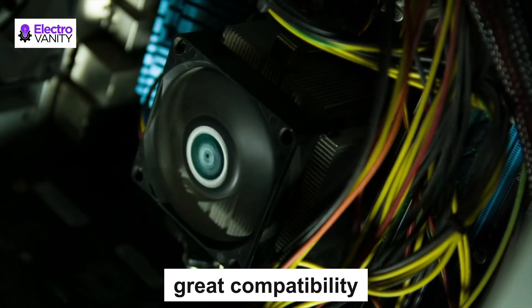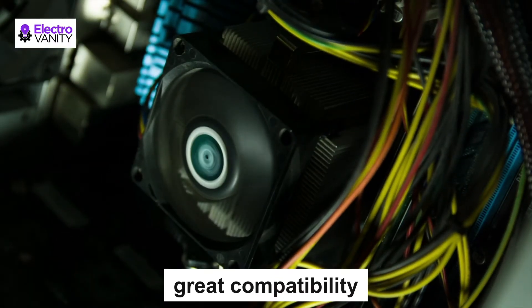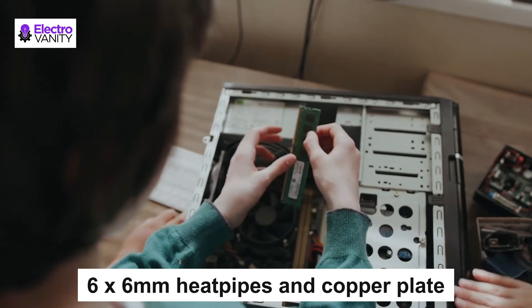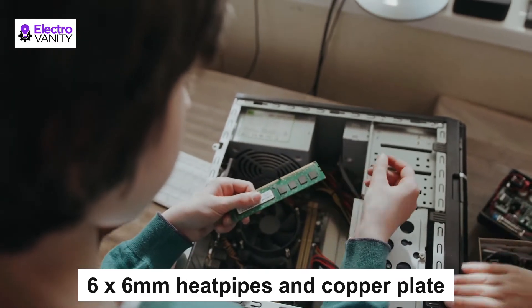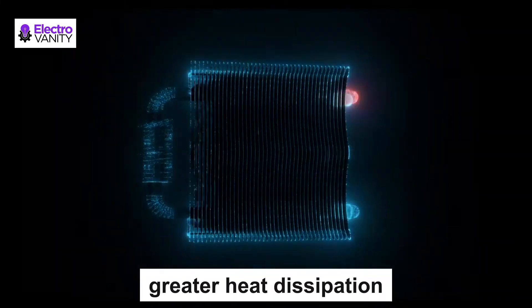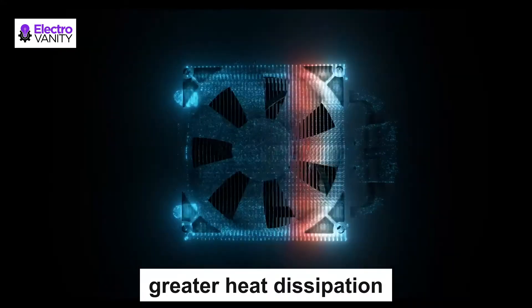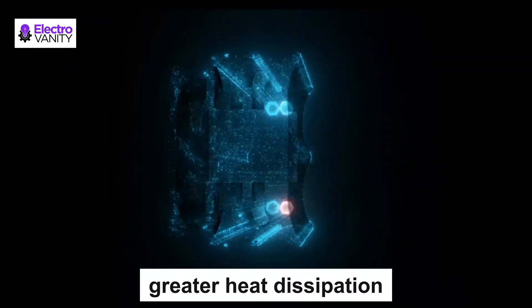The Mugen 5 offers great compatibility with most popular computer cases on the market, and a secure, easy-to-install spring-loaded mounting system compatible with multiple sockets. Six 6mm heat pipes and a copper plate base ensure greater heat dissipation and superior cooling performance for mainstream gaming PCs, even when overclocking with high TDP processors.